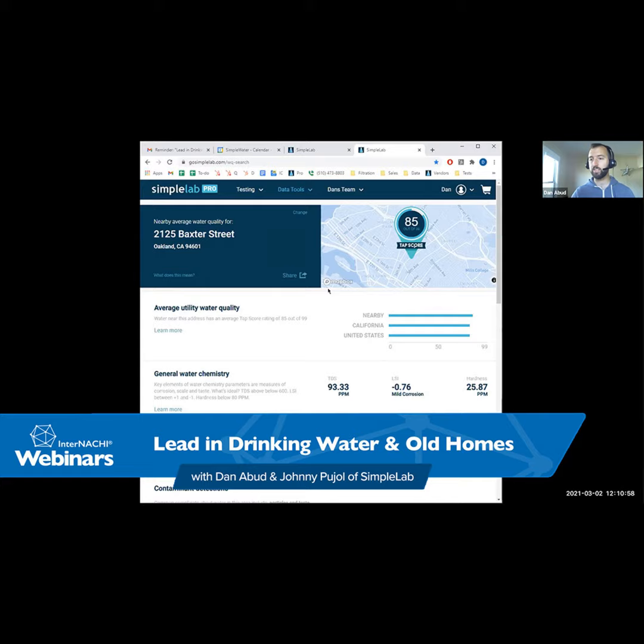We have special guests today: Dan and Alberto from Simple Lab. We're going to talk about lead in drinking water and old homes — which is really relevant depending on where you are as a home inspector. In my area, just outside of a city, there are some older homes and there are issues that we should all know about.